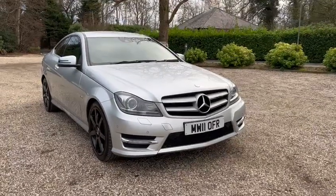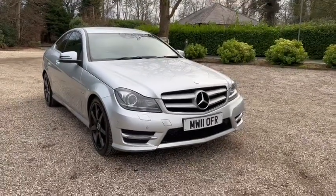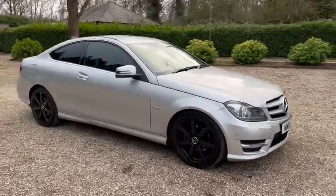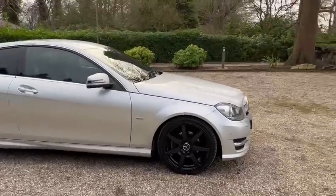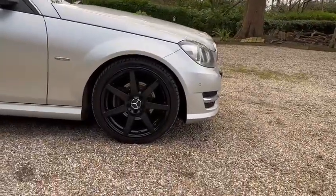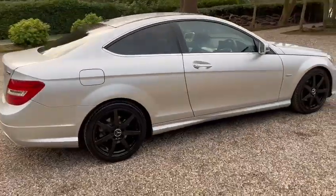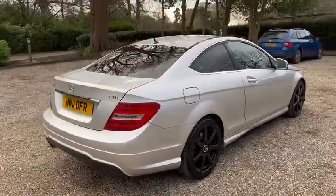Hi, here we have a Mercedes C-Class Coupe 250 AMG Sport. We have LED daytime running lights, Xenon front lights, black gloss alloy wheels, rear privacy glass, and also parking sensors.